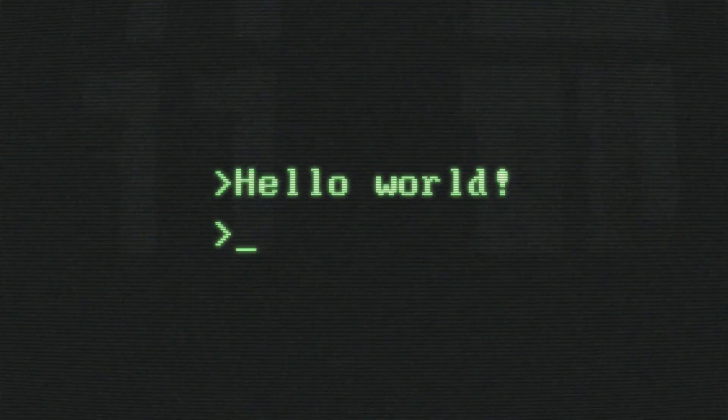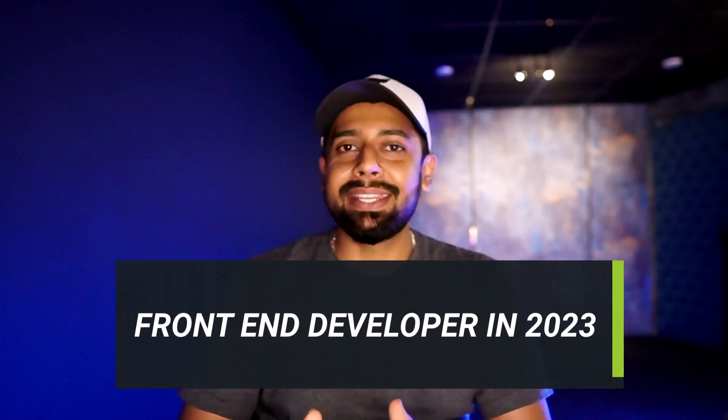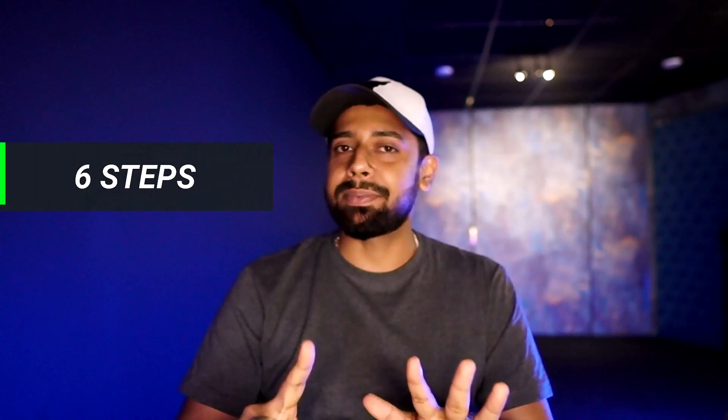Hey there, fellow developers and non-developers! Today we are going to be talking about how to become a front-end developer in 2023. Now let's dive into the world of front-end development, where the HTML is hot and CSS is cooler than a cucumber in a snowstorm. I've cut the journey of a front-end developer down into six steps.